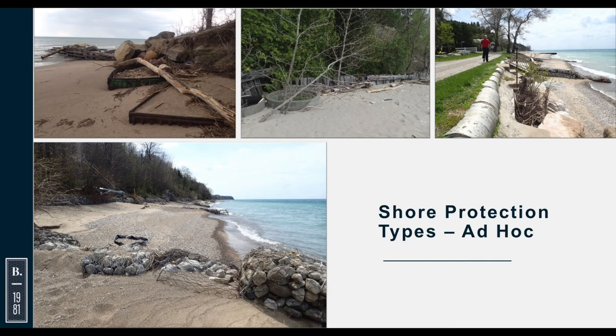This is what we call ad hoc shore protection — undesigned. Examples include boxcars, concrete pipes, a timber wall, and gabions. Gabions are not usually recommended on this type of exposed Great Lakes shoreline — they have a fairly short life. In some cases you can see people trying various different means: gabion baskets, then a wall added, then another wall added on top of that over the years — different types of shore protection layered up over time.